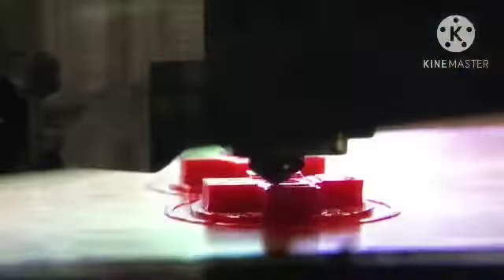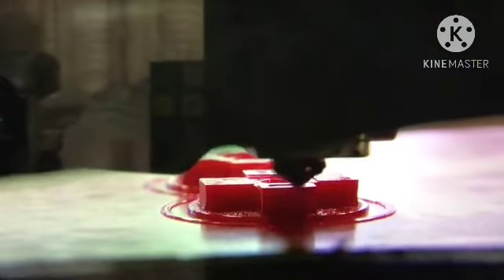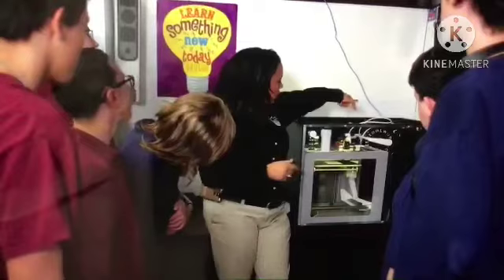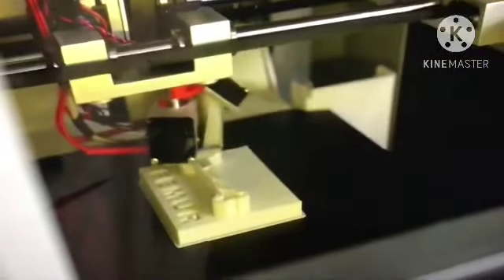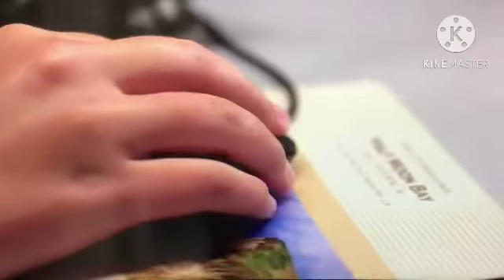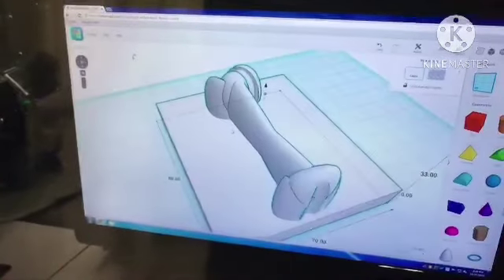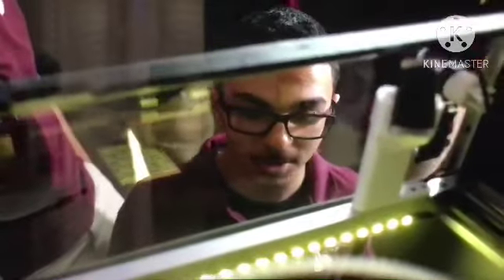This is happening all over the world, from grade school through college. As 3D printing tech gets cheaper and more available, teachers and students are realizing that making things related to coursework is an ideal way to learn. Many students who previously did the bare minimum are now paying close attention to details so they can see their hard work have a physical realization.